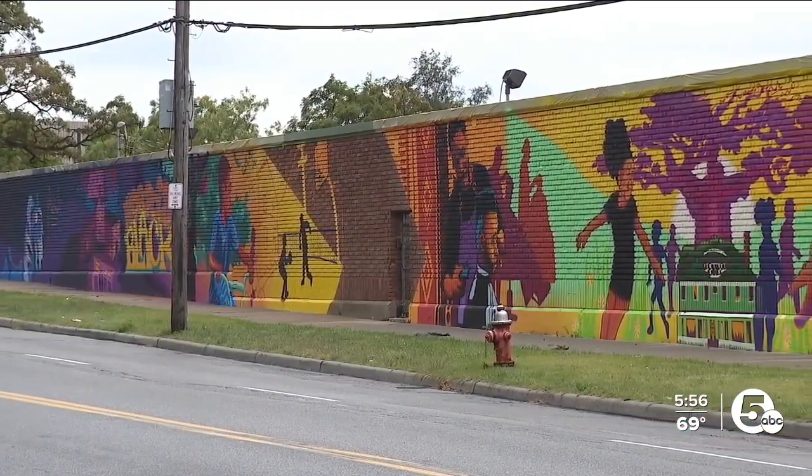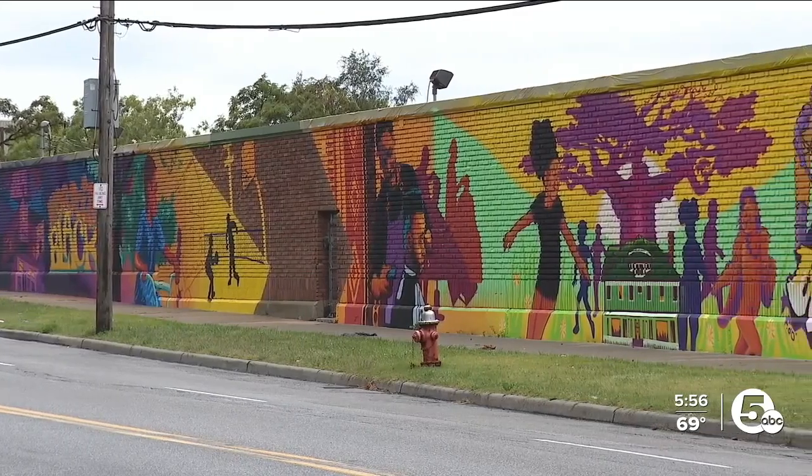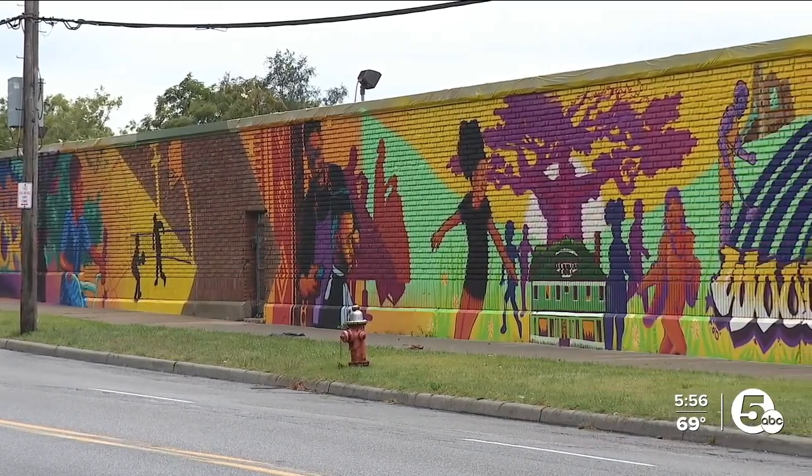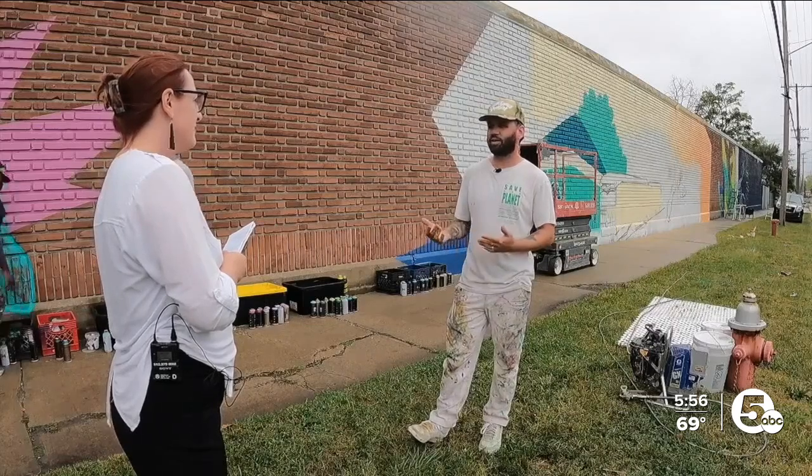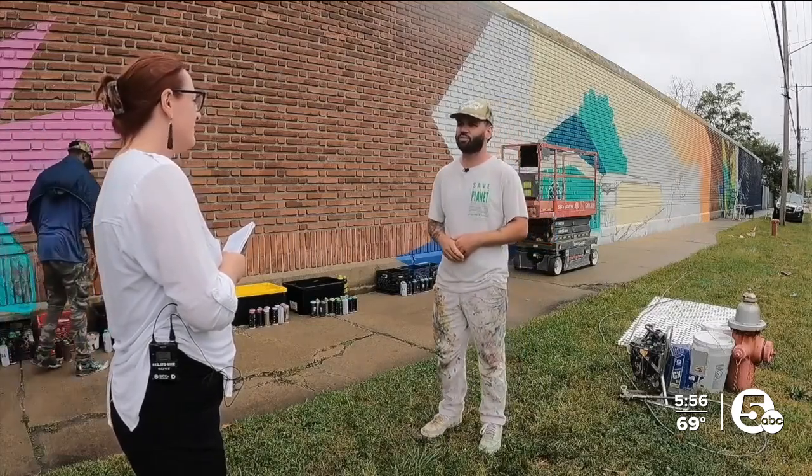You see people getting their haircut, you see people barbecuing, painting the places neighbors wanted to preserve. The kids can see themselves in the piece and point at something that's going to be here for 20, 30 years. People just feel seen with their imagery on the walls — stuff that they recognize.